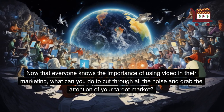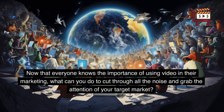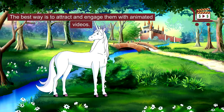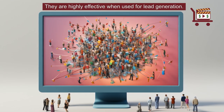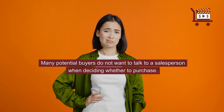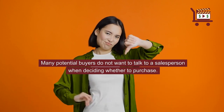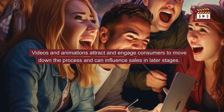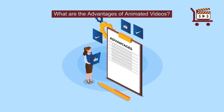Now that everyone knows the importance of using video in their marketing, what can you do to cut through all the noise and grab the attention of your target market? The best way is to attract and engage them with animated videos. They are highly effective when used for lead generation. Many potential buyers do not want to talk to a salesperson when deciding whether to purchase. Videos and animations attract and engage consumers to move down the process and can influence sales in later stages. What are the advantages of animated videos?